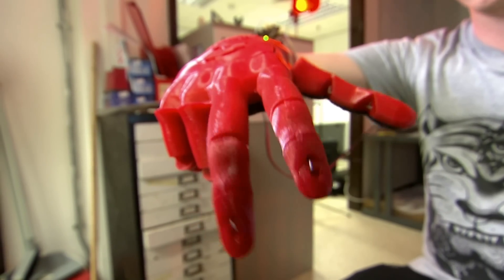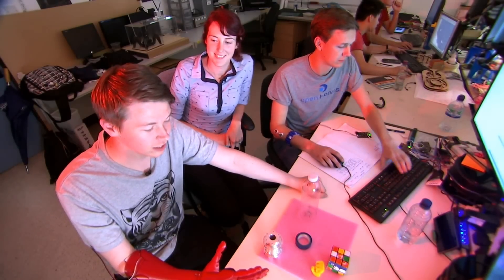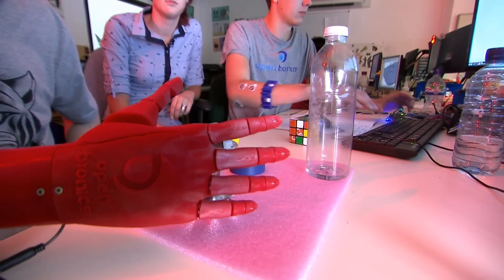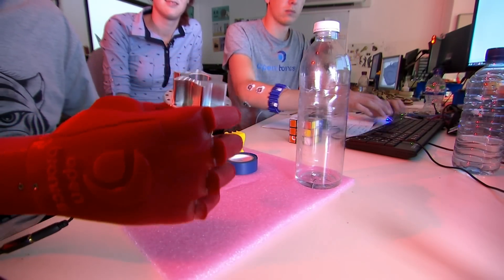Robotics of a different kind, and for Dan Melville, it's life-changing. This is him testing it out for the first time. By tensing his arm muscles, he can control his bionic digits, changing his grip to pick up different objects.